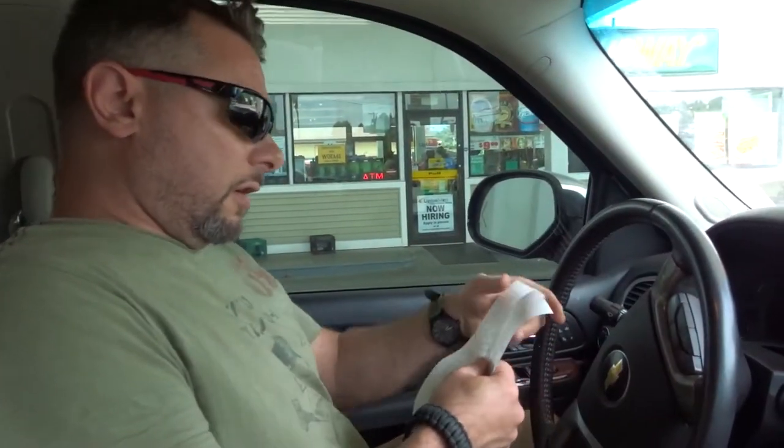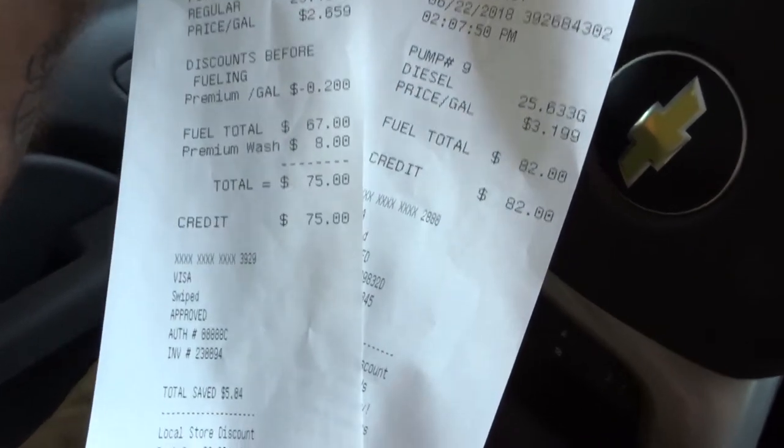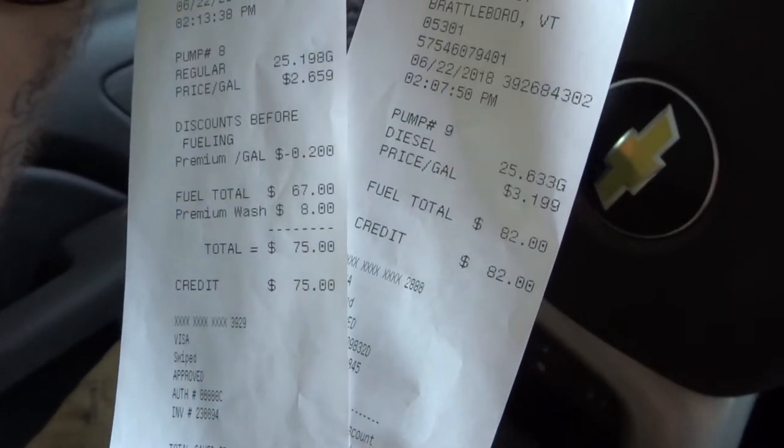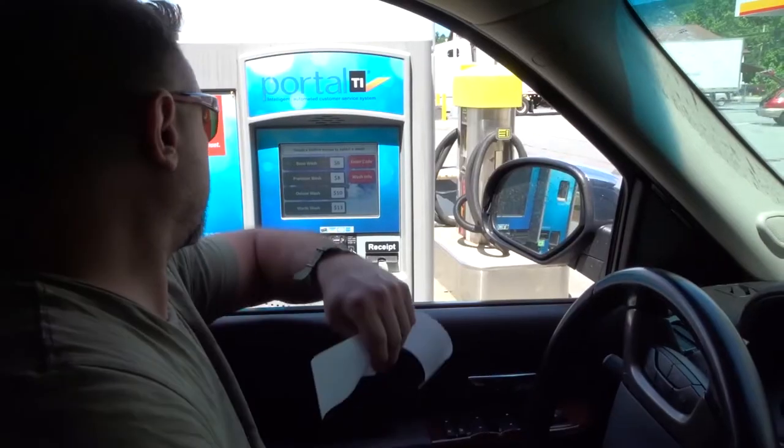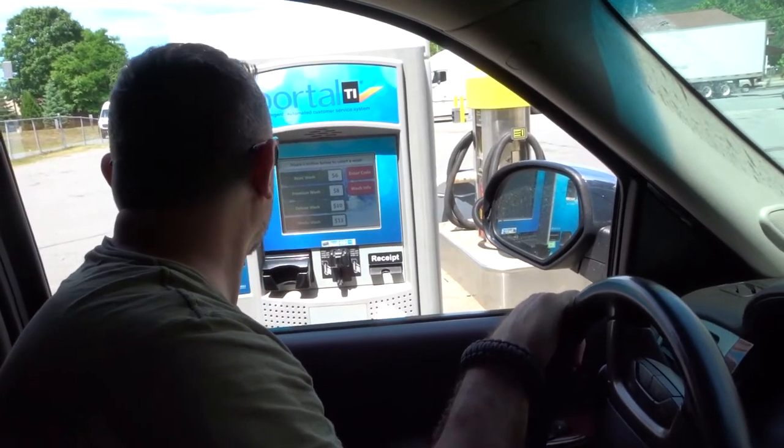There you have it — $82 in diesel, $67 in fuel. It's not fun being a farmer.